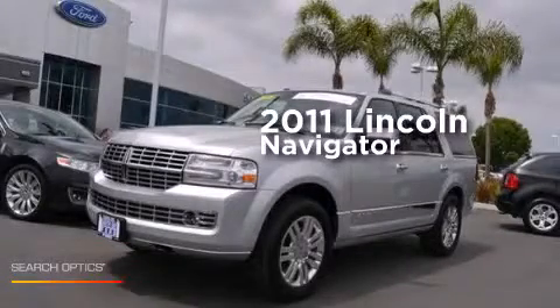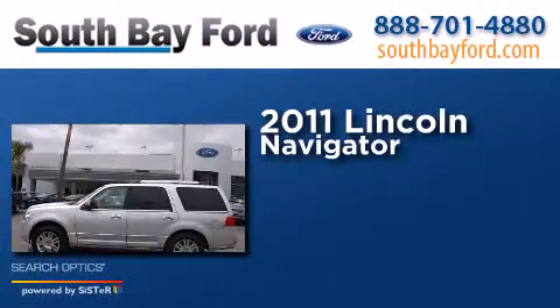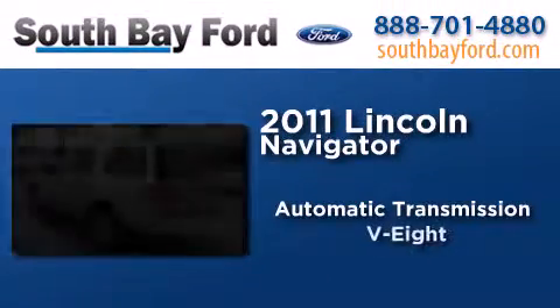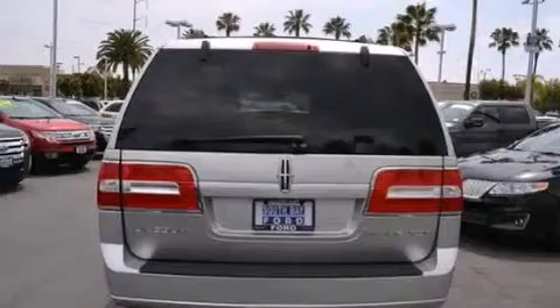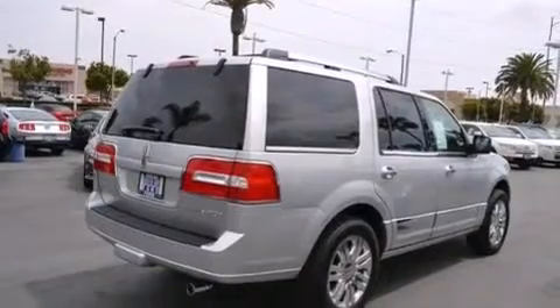This is a certified pre-owned 2011 Lincoln Navigator. This SUV has an automatic transmission and a V8. Its top features and packages include a navigation system, a rearview camera, a sunroof, cooled seats, and high-intensity headlights.